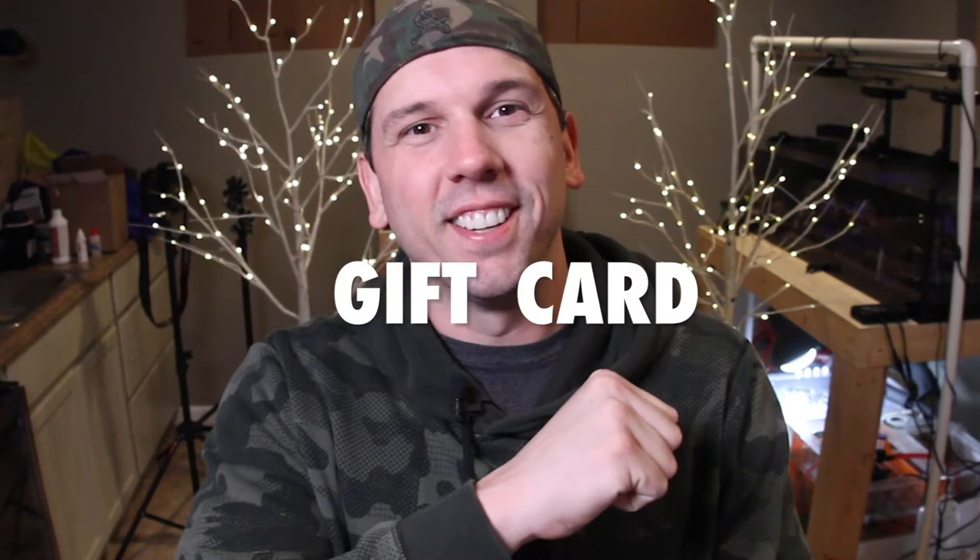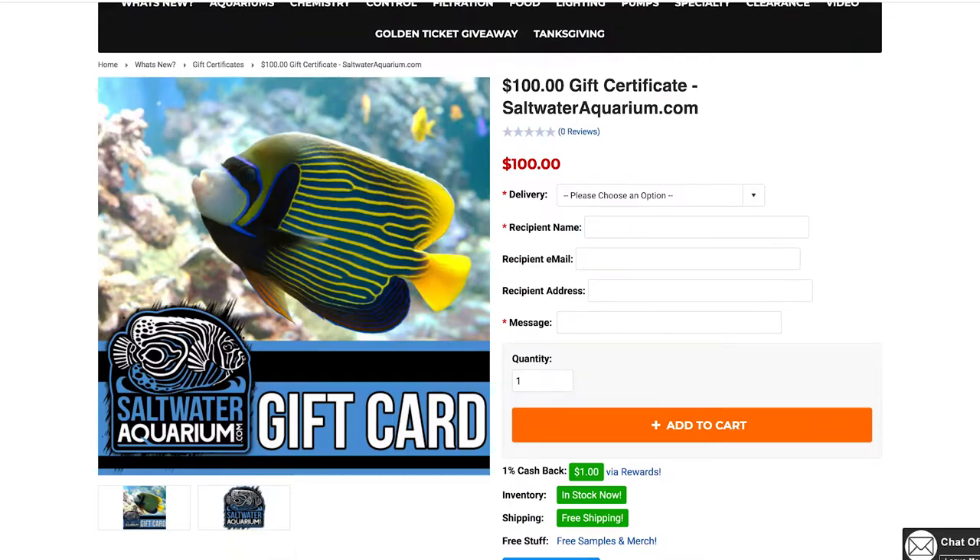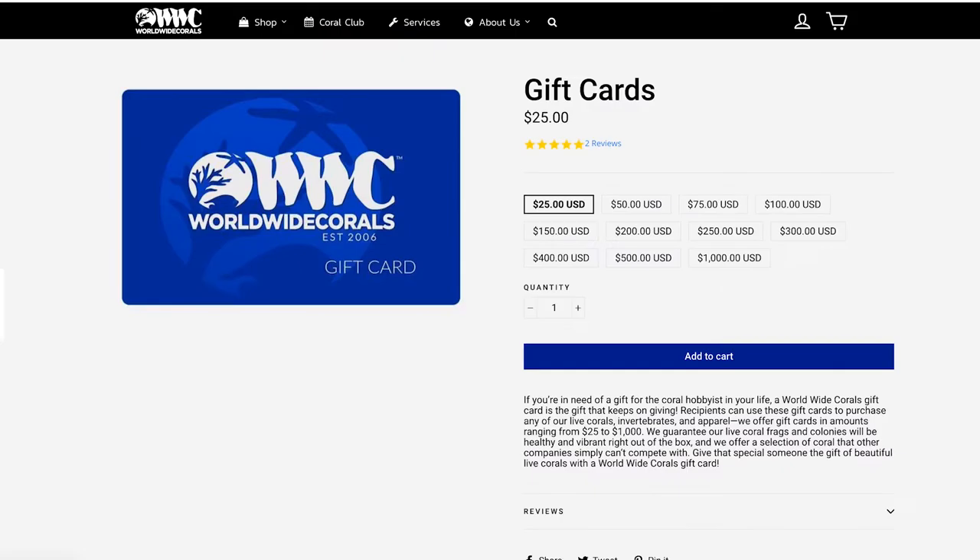The next gift is the tried and true gift card. If you really don't want to put in any effort, you can always go with a BRS gift card, Marine Depot gift card, saltwateraquarium.com gift card, Worldwide Corals gift card, and on and on. There are gift cards for every single website out there that you can imagine. Any hobbyist is going to be able to make great use of a gift card to any one of those companies.